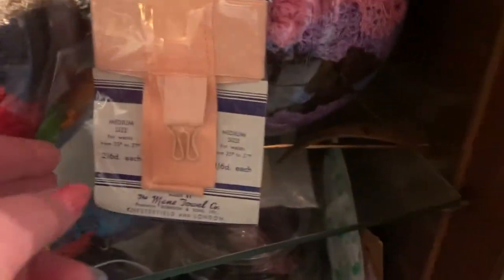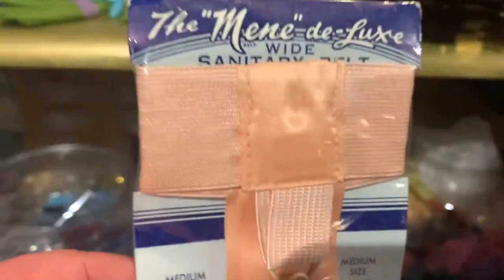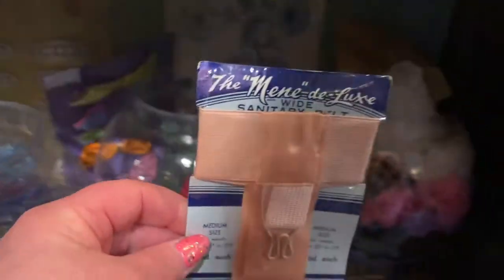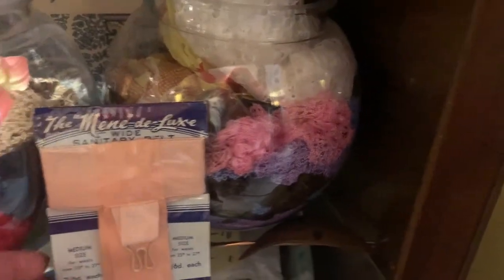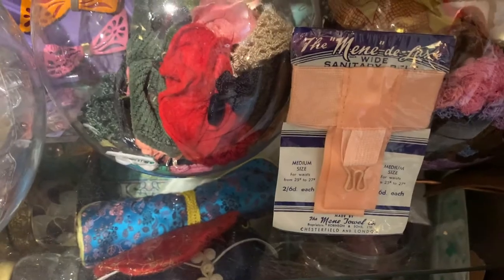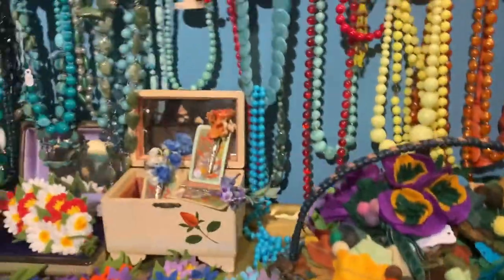What is this? Look — a sanitary belt made in Chesterfield and London. Well, a girl can never be too careful. I should get that and send it to somebody. I'd really buy that.